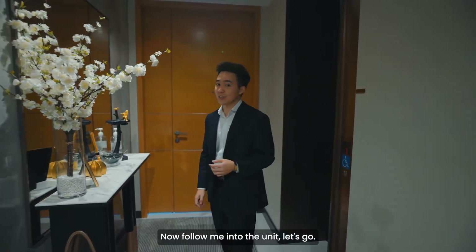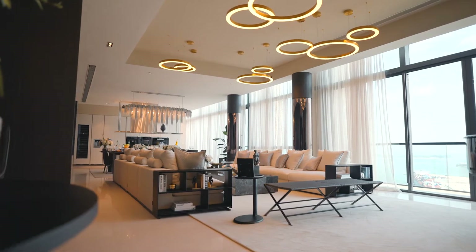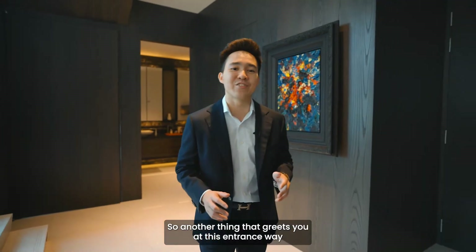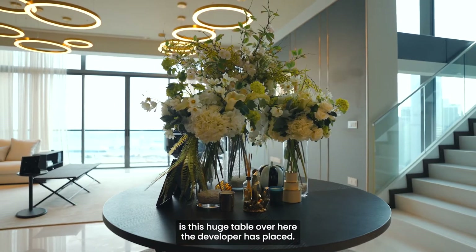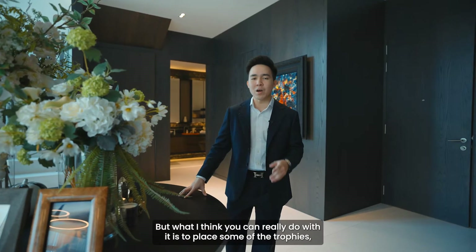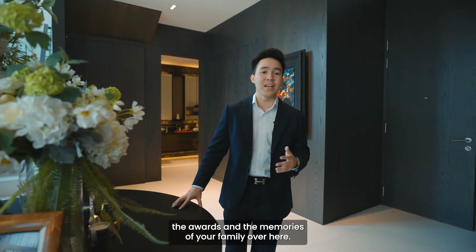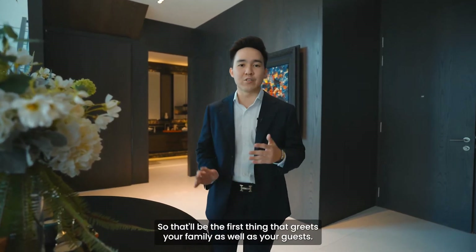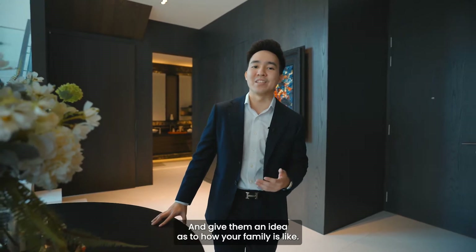Now follow me into the unit. Another thing that greets you at this entranceway is this huge table the developer has placed. Currently you can see the developer placed some plants on the table, but what you can really do with it is place some of the trophies, awards, and memories of your family here, so that'll be the first thing that greets your family as well as your guests and gives them an idea of how your family is like.